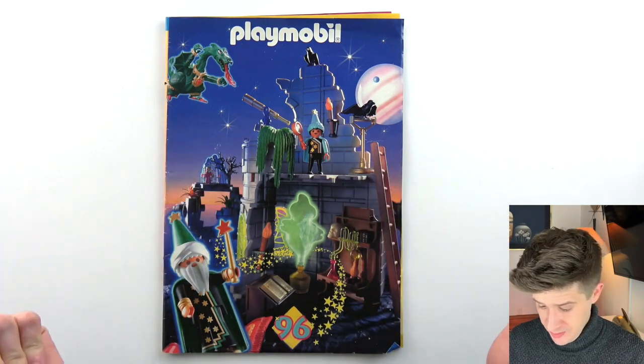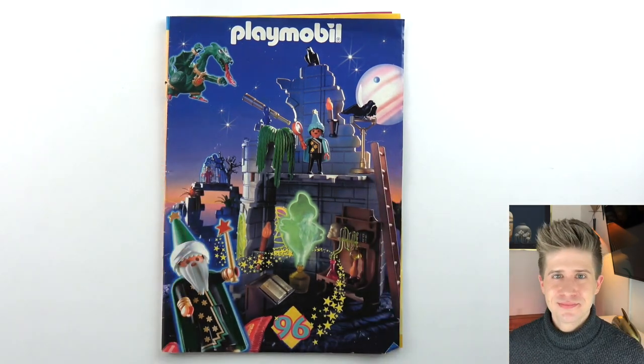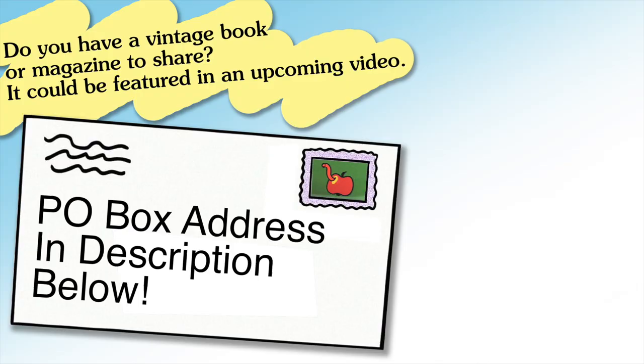So there you have it — Playmobil 1996. Thank you so much for watching. Don't forget to like and subscribe, it really helps out my channel if you do. I will see you all next week with another new video. So until then, take care. Bye.